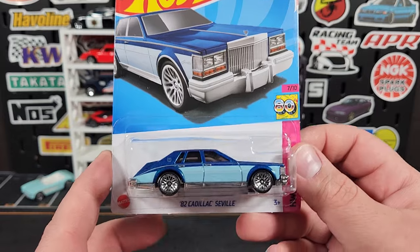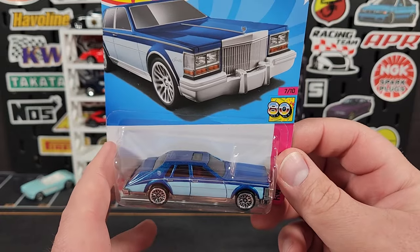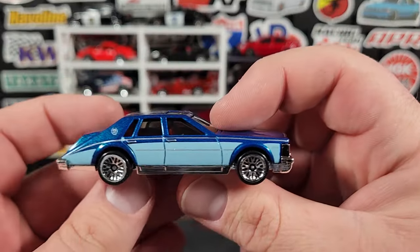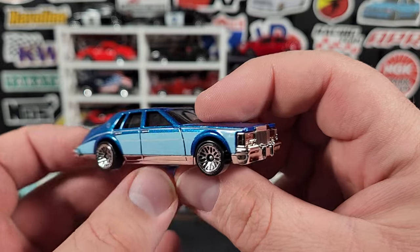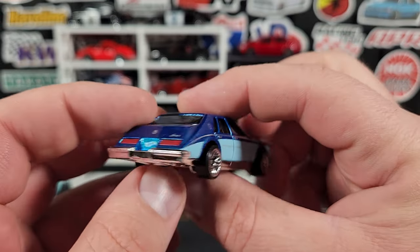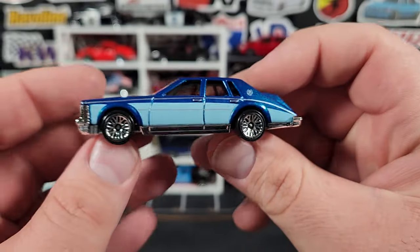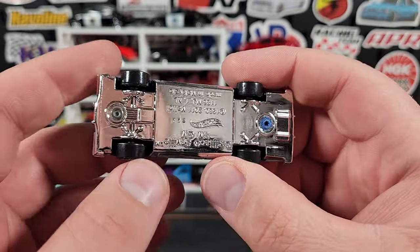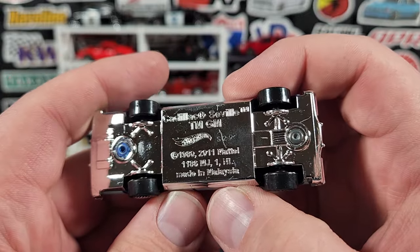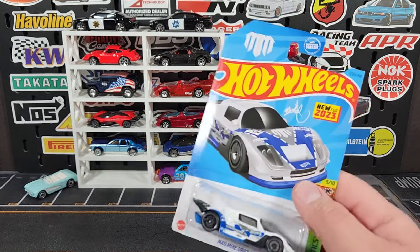New color for the 1982 Cadillac Seville. We saw this one in red or maroon this year, then a red edition in white and red, and now we have it in blue and light blue — they've definitely put effort into this casting this year. I like the Cadillac symbol on the D-pillar. A little print on the back says Seville, and it has a red interior so you get your red taillights from that. The base date code looks like S29 for the Q Case — which is the last case of 2023.